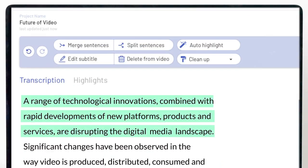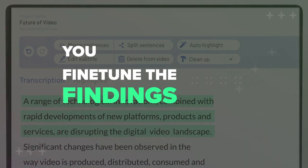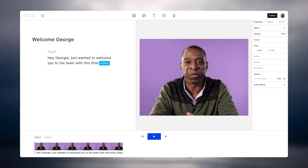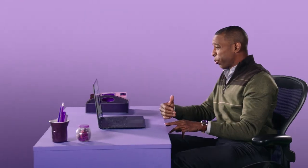Gone are the days of mundane and laborious editing processes. Today's video editing tools are like a symphony of convenience, creativity, and boundless versatility. In this video, we'll unveil the best of the best — the ultimate video editing tools that are sending shockwaves throughout the industry in 2023.